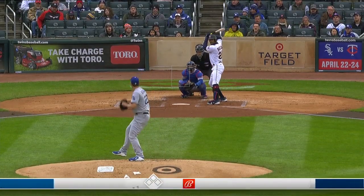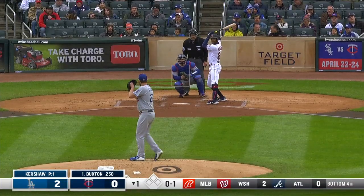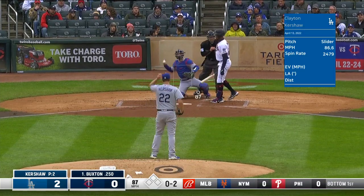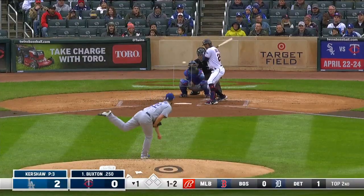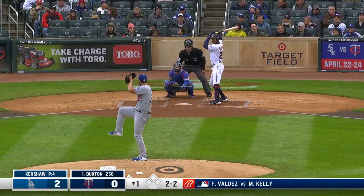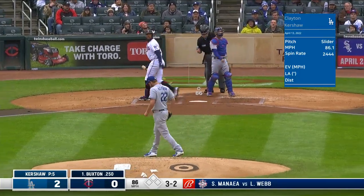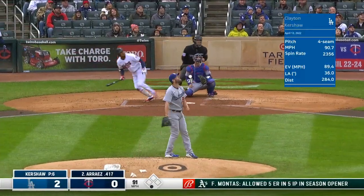Buxton in the on-deck circle, nothing for five last night. A unique delivery like Kershaw's — missing maybe inside — and that curious hitch he has in his stride toward home plate. Now three and two, just focus, try to look for the point of release. Buxton swings through strike three, one away.